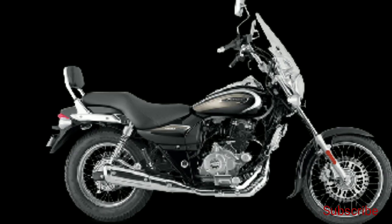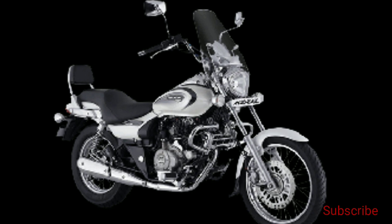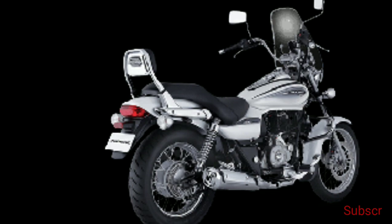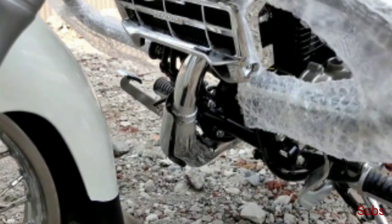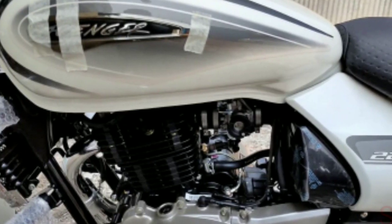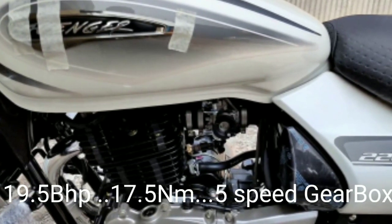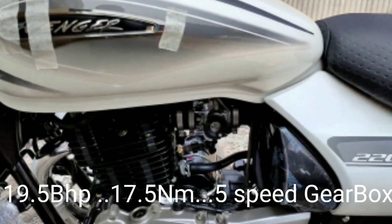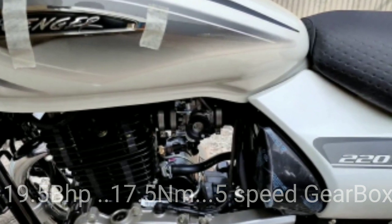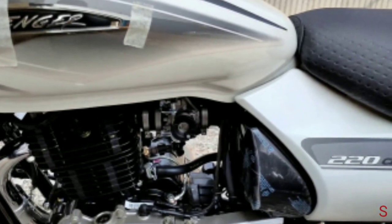In terms of specs, the new Avenger 220 Cruise BS6 is powered by an upgraded 220cc single-cylinder engine that complies with the latest BS6 emission norms. This oil-cooled mill comes with twin-spark DTSI technology and a fuel injection system. It produces 19.03 PS of maximum power at 8,500 rpm and 17.5 Nm of peak torque at 7,000 rpm. In its BS6 avatar, expect the engine to be more refined and smooth, with some improvement in performance and fuel efficiency as well.